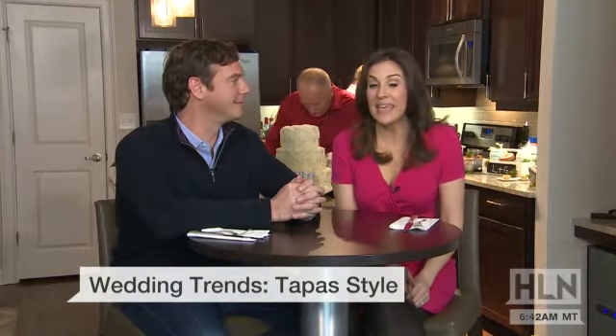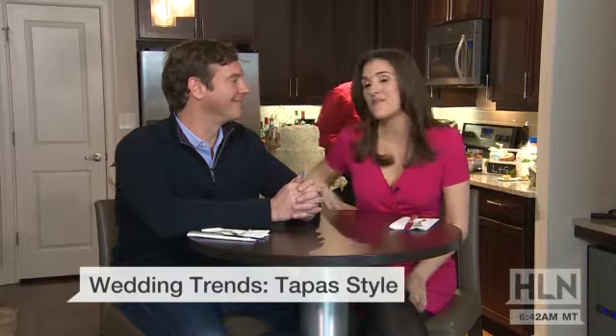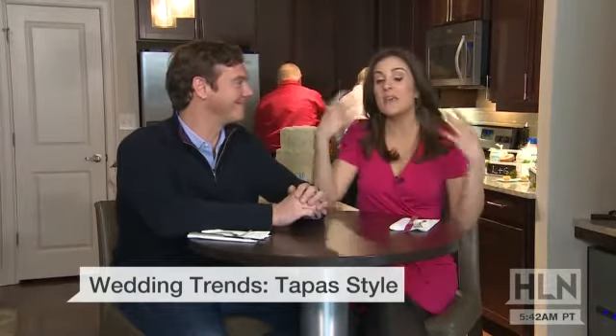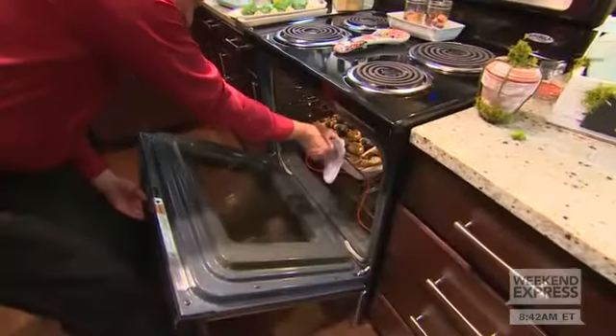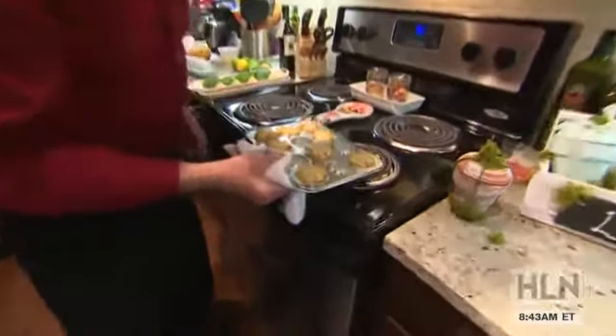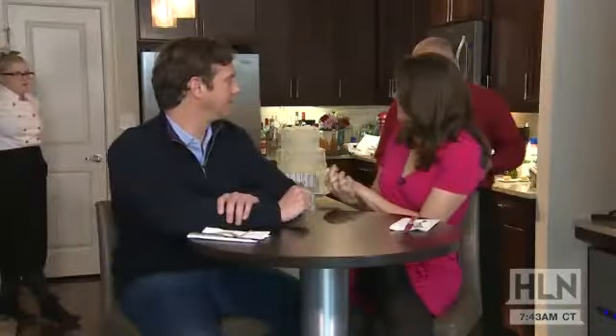The countdown to our wedding is on, and making his Weekend Express debut is my fiancé Graham. I'm so happy to have him on the show because our favorite part of wedding planning has been the floral arrangements and the tastings. We feel like we want to plan a wedding seven times just so we can go to the tastings. We are going to the source — my wedding designer Tim Lundy from Distinctive Designs — to show us the wedding trends of 2015.